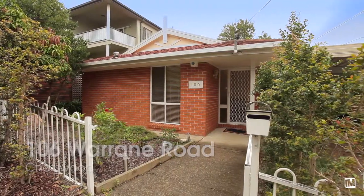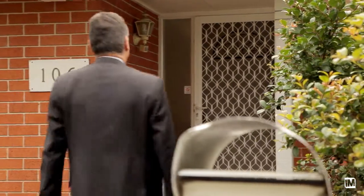It's not often today that you can still find a really good three-bedroom, two-bathroom brick home freestanding here in Chatswood, but 106 Lorraine Road fits the bill.